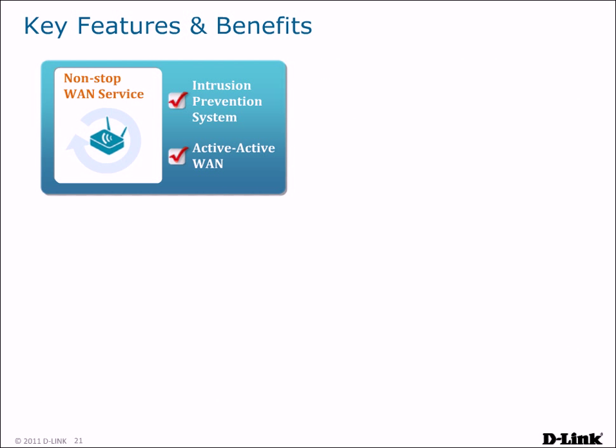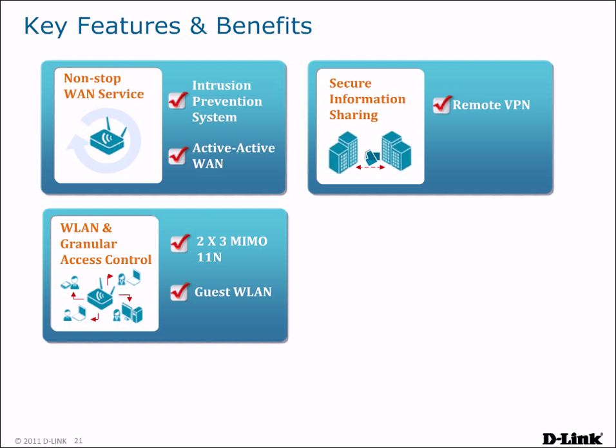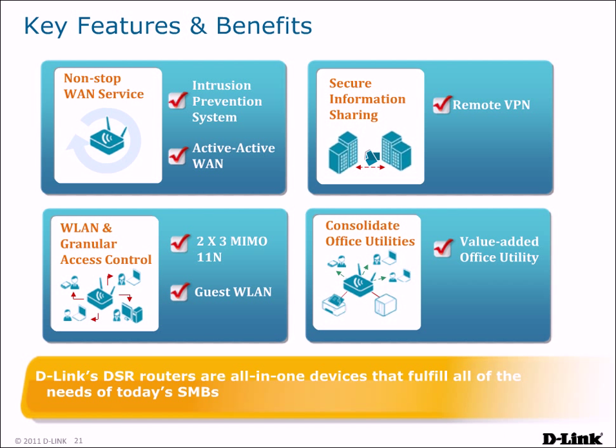DSR Unified Service Routers are multifunctional, capable of performing a number of critical functions for your business. They can provide non-stop WAN service, secure information sharing, wireless connectivity with granular access control, and can consolidate office utilities with built-in print and file sharing capabilities. D-Link's DSR routers are all-in-one devices that fulfill all of the needs of today's SMBs.